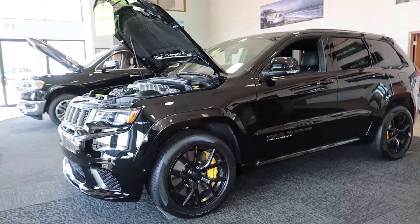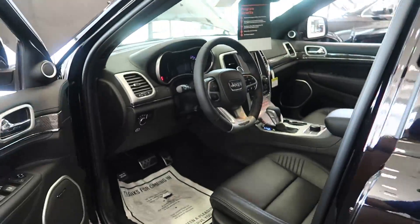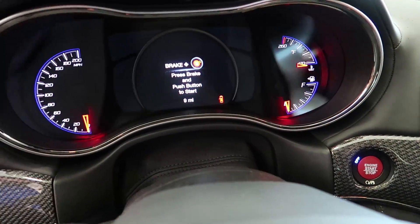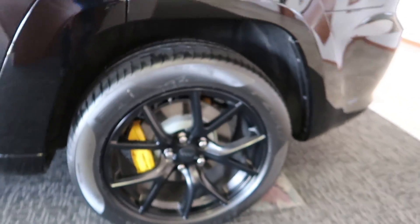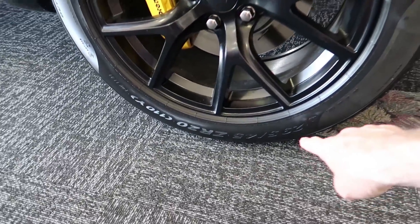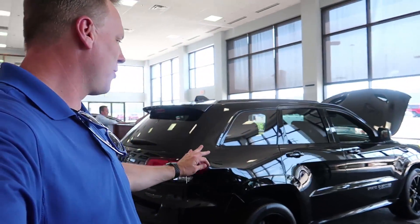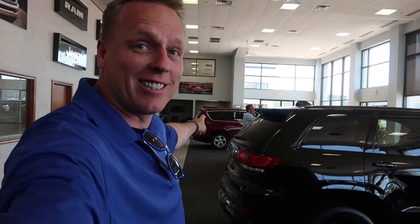707 horsepower Jeep — this is for sale, $99,415 MSRP, it's got nine miles on it so it hasn't really been driven. I love the yellow Brembo calipers — those are sweet. The rims are sick. 295 rear tires. I'll give you guys a little teaser — we'll start it up here on the showroom floor. The CEO of the company is right there, so hopefully he doesn't get mad.